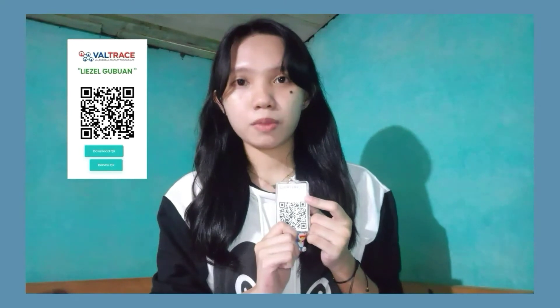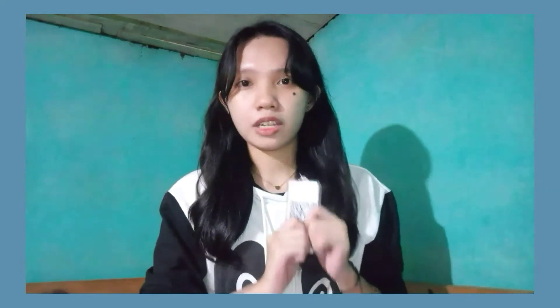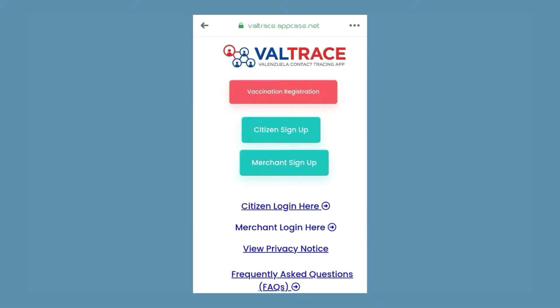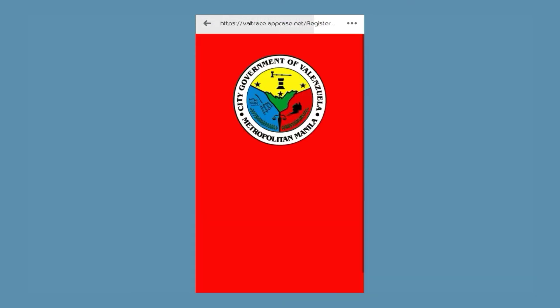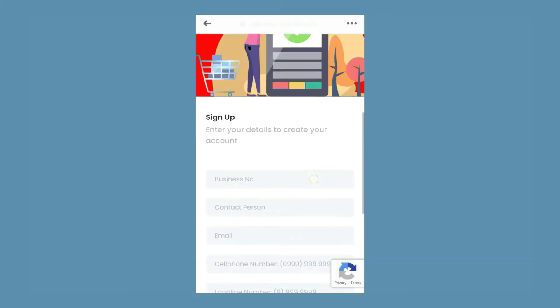Here's my name on it. You can use it by making a copy — either a screenshot or printed. How can you get your own Valtrace? The government provides a link directed to the site where you can register and get your own QR code. For an individual, you click citizen sign-up, and for business owners, they click merchant sign-up. You just fill up the details, and after a minute a QR code will be given to you.